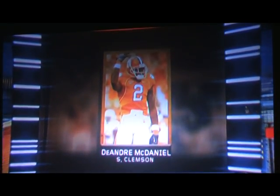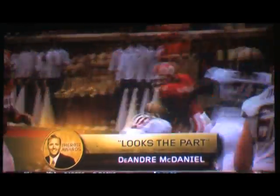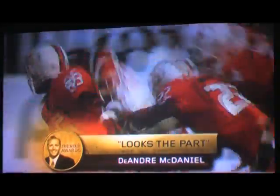DeAndre McDaniel is not just a great player, but is a guy at 6'1", 210 pounds that always shows up for the Tigers and always, I think, intimidates his opponent with how pretty he looks. He looks so good, we sent Todd Blackledge down to talk to him to find out about how pretty he really is.